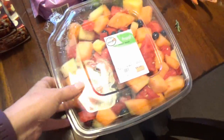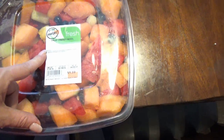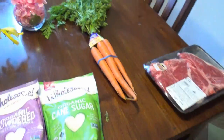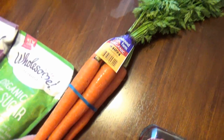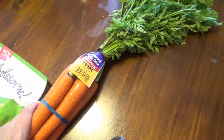I also got this big container of fruit because it looked delicious — I have fruit salad almost every single day. I got some powdered sugar and regular sugar to have on hand, and I got some more carrots similar to the ones from the last haul that I used on Easter.